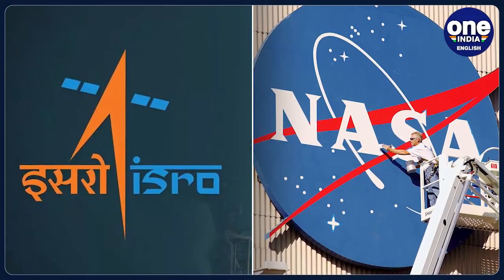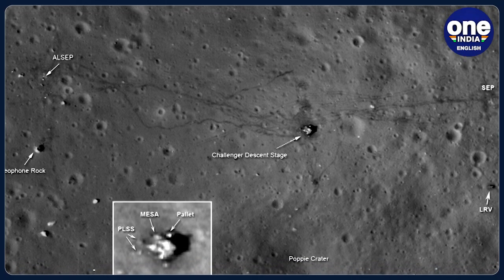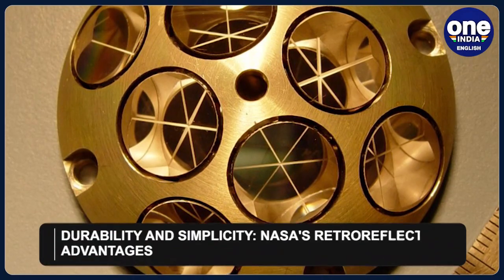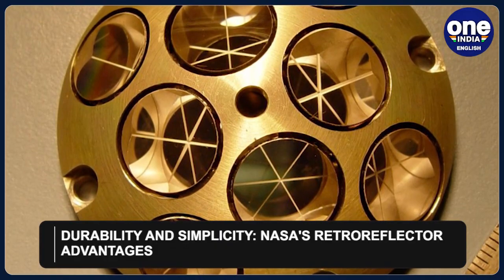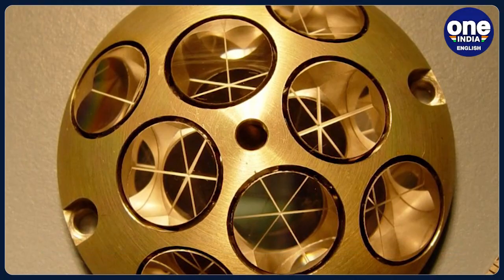Measuring only two inches wide, the device boasts eight quartz corner-cube prisms set into a durable dome-shaped aluminium frame. This simple and maintenance-free device, capable of lasting for decades, reflects light from any direction back to its source.